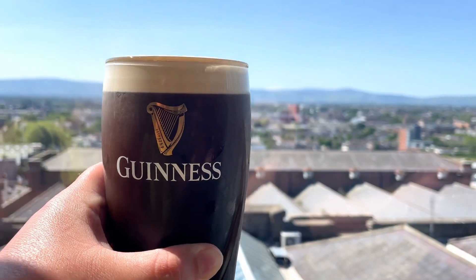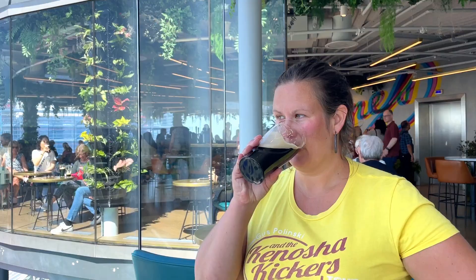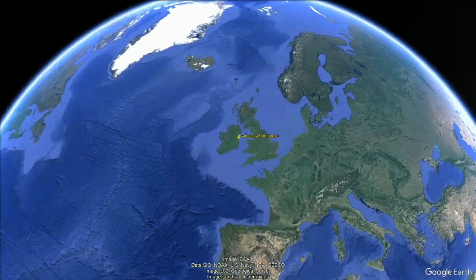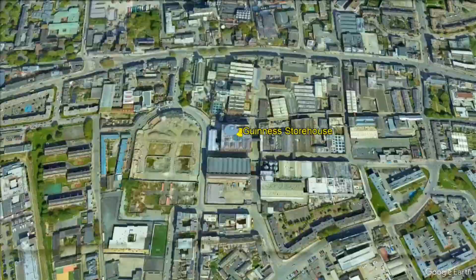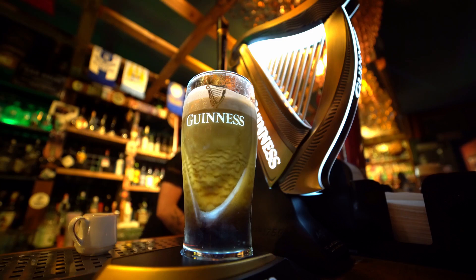Hey travel friends! Today on Doodle the Travel Bug we're giving you our top three tips for visiting the Guinness Storehouse. The Guinness Storehouse is located in the heart of downtown Dublin and we highly recommend making the pilgrimage here for a pint. So here's our top tips.